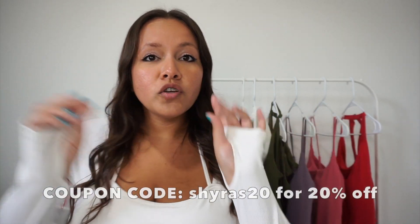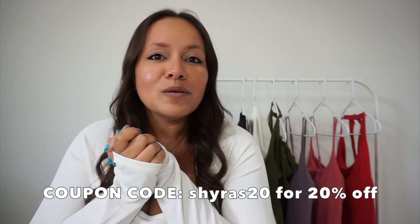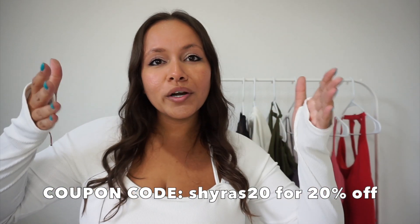I am wearing this little number right here, also from Halara. I have a couple of other Halara hauls on my channel, so I'll link those down below. I'm also going to have my measurements, coupon code, and all the juicy details in the description box — don't forget to use that code to save money on your order. Also, don't forget to love the skin you're in. We all have different body types, and your body is your temple — you are beautiful.